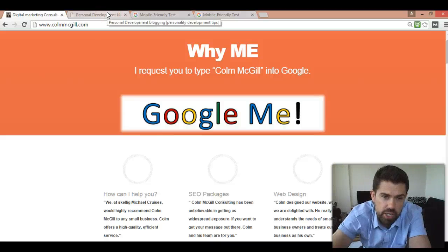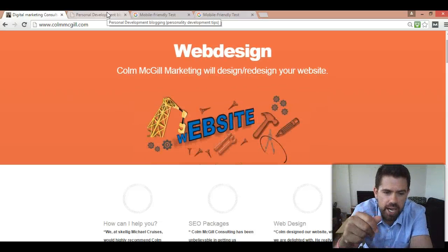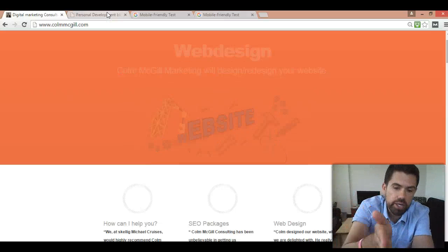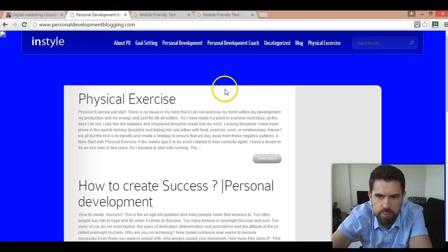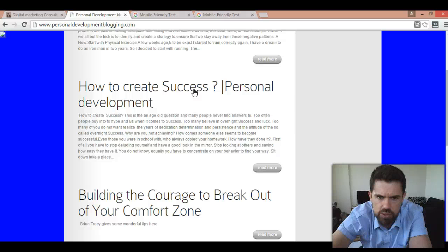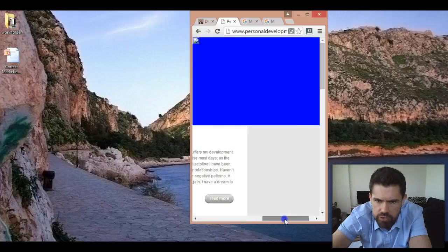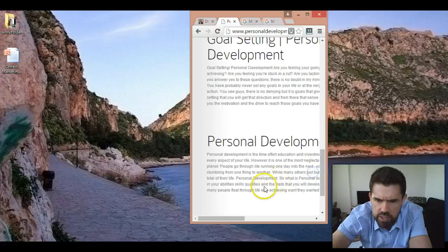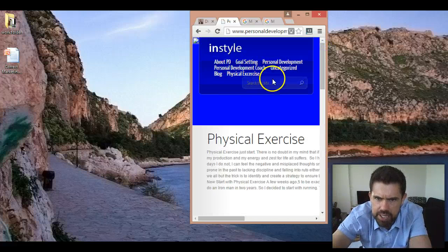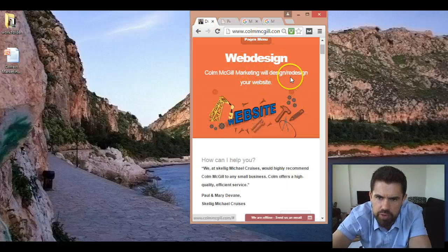Now let's look at a site that has an unresponsive theme — don't worry, it's my own site, I just put in a theme that's not responsive for the purpose of this video. If we go to the browser with this one, look what happens — you have to scroll left to right. It's not configuring correctly, and look at the menu bar, it didn't configure. In comparison, if we go to ColumMcGill.com, look — it configures correctly.